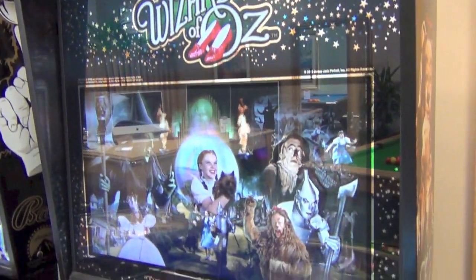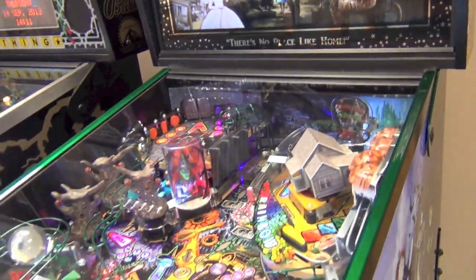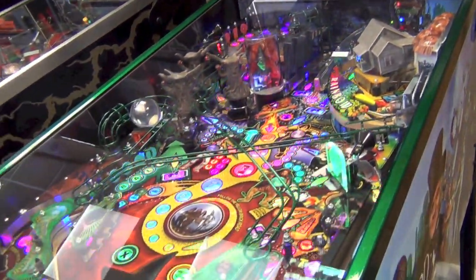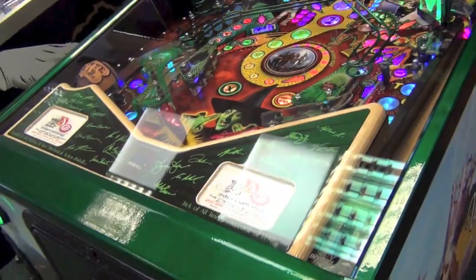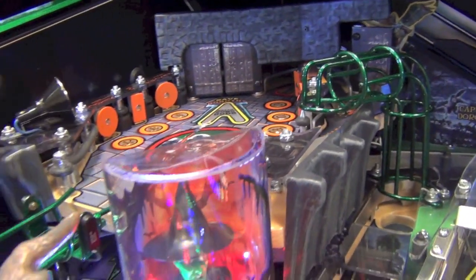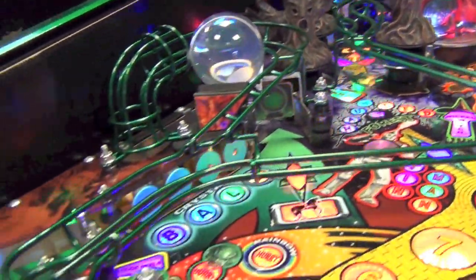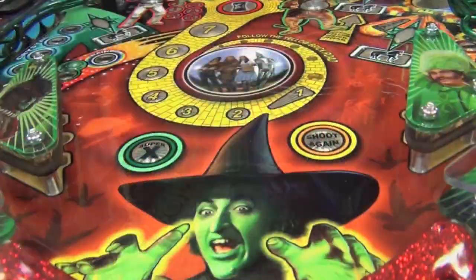Now on to Jersey Jack and Wizard of Oz. Jersey Jack were founded to fill a gap they saw in the industry for premium, no-compromise pinball machines. They upped the spec massively, employing a 26-inch HD LCD monitor in the back box, lots of mechanical toys as they're known, two mini playfields, LED lighting and digital stereo sound.